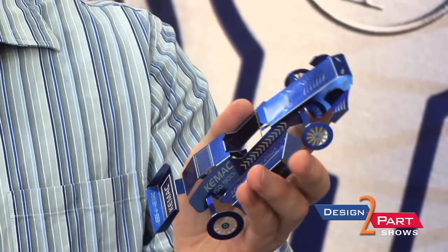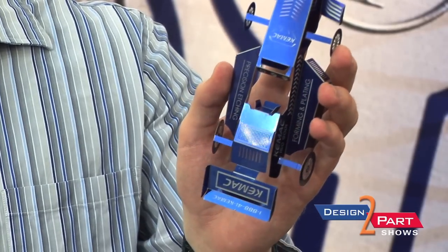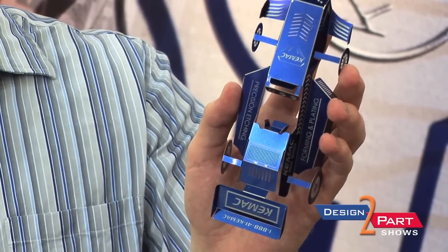The half-etch process can be advantageous for flow channels or for putting your part number on the part during our standard process.